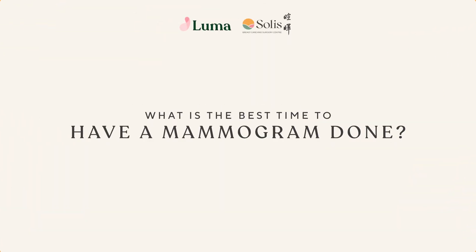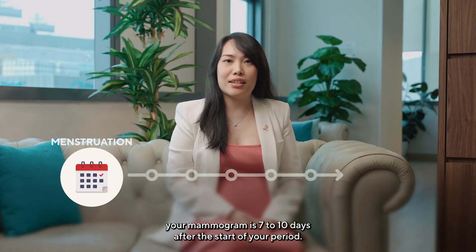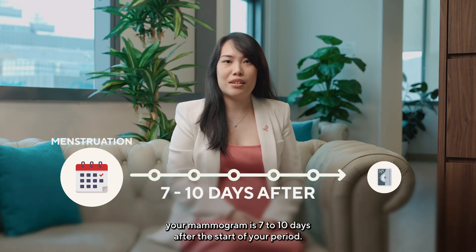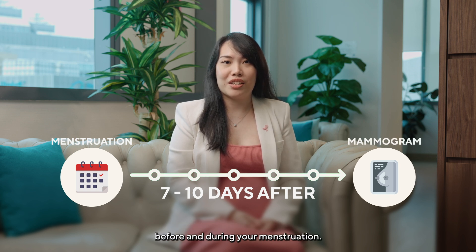What is the best time to have a mammogram done? The best time to schedule your mammogram is 7 to 10 days after the start of your period. This is because your breasts are more sensitive before and during your menstruation.